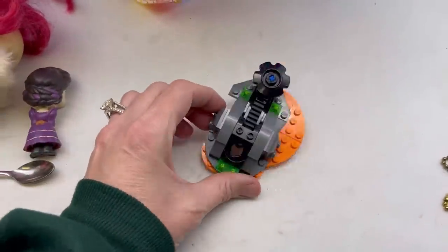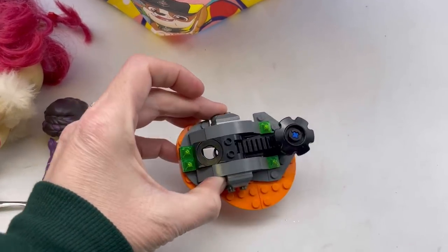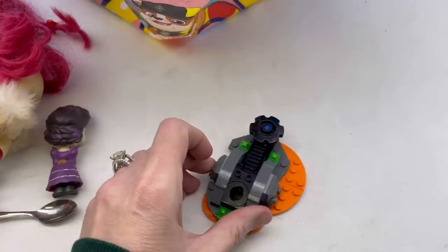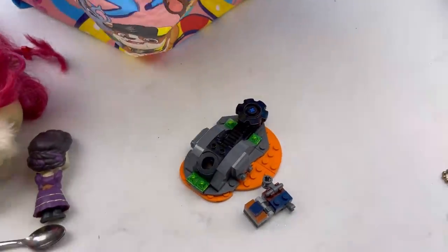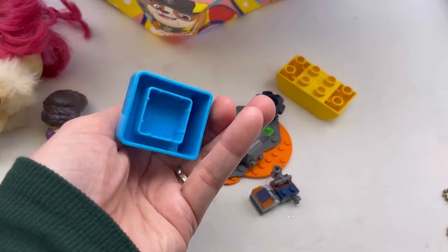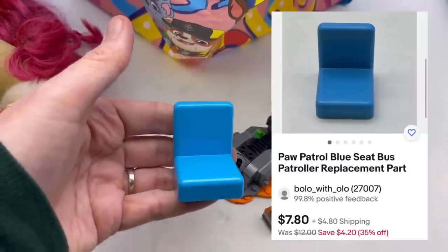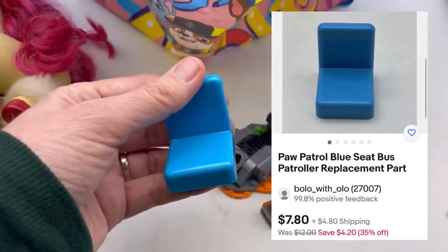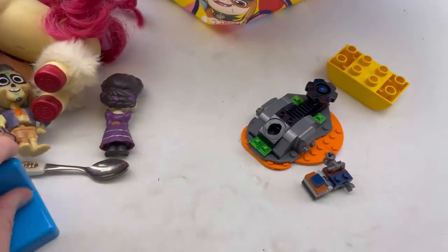I'm always grabbing Legos — if it says Lego I grab it, I don't care if I don't know what it goes to. I also knew right away what this was — I've sold these before. This is a Paw Patrol replacement seat for the big semi truck, so I can sell that as a replacement part for sure.